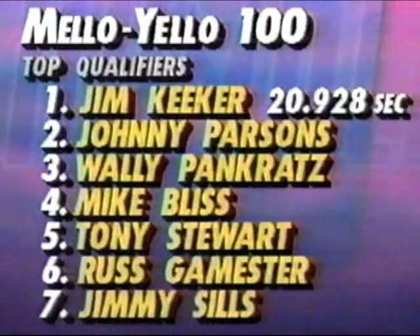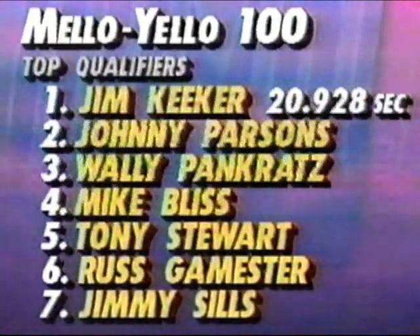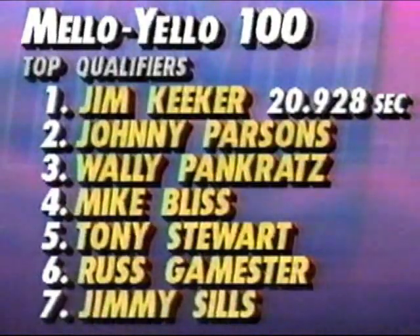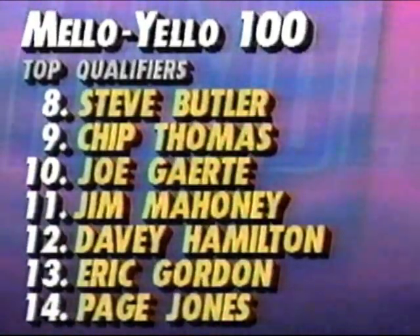Thanks, Dave. The fastest 14 are locked in — let's take a look at the qualifiers. Jimmy Keeker, who has won already this season on ESPN, is the fast qualifier. Johnny Parsons starts outside the front row — he won here last year. Then it's Pankratz, Bliss, Tony Stewart making his Silver Crown debut fifth quick, Russ Gamester, and Jimmy Sills. In the second seven: Steve Butler, a former champion; Chip Thomas, Joe Gertie, Jim Mahoney, Davey Hamilton, Eric Gordon, and Paige Jones.